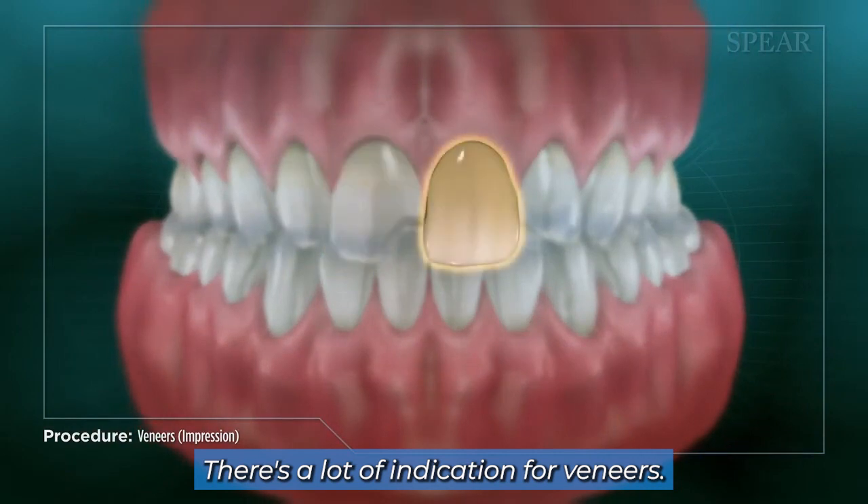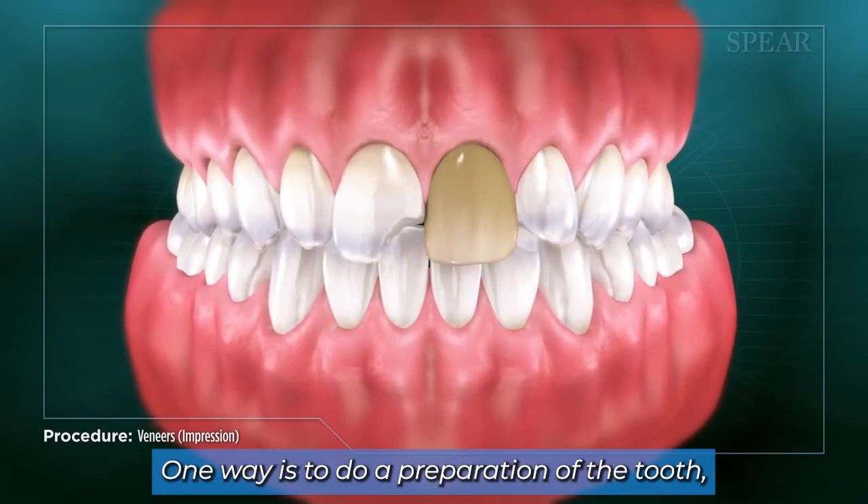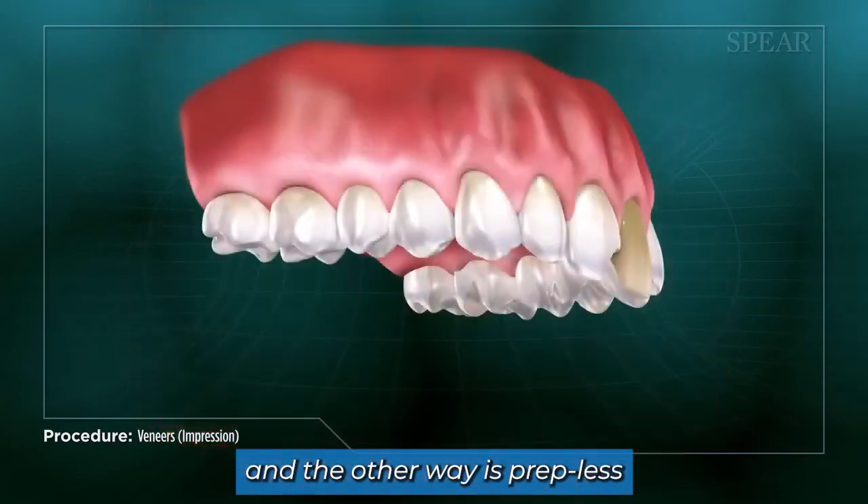There's a lot of indications for veneers. Most of the stars you see in Hollywood now have veneers. Veneers can be done two ways: one way is to do a preparation of the tooth, and the other way is prepless or no-prep veneers.